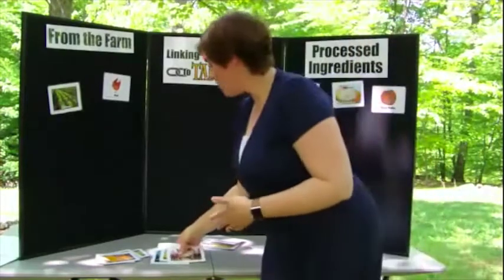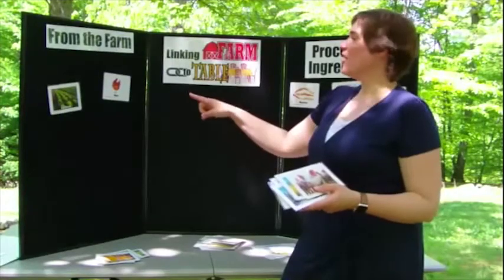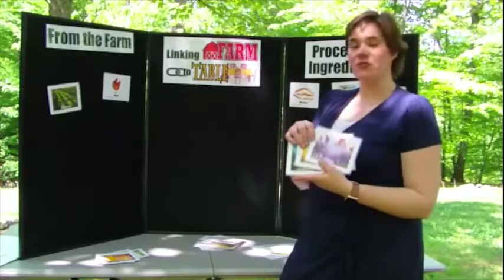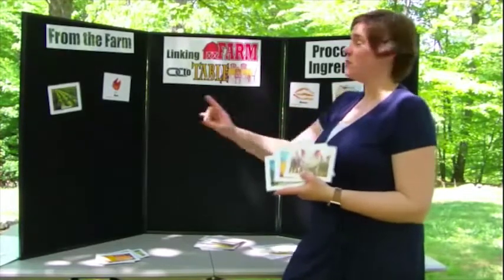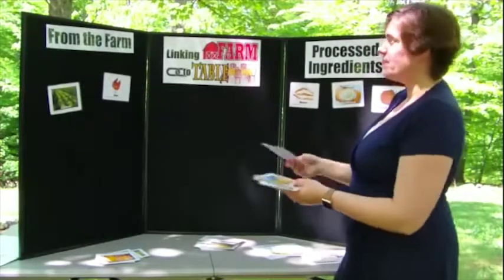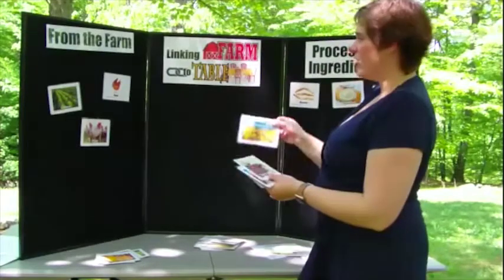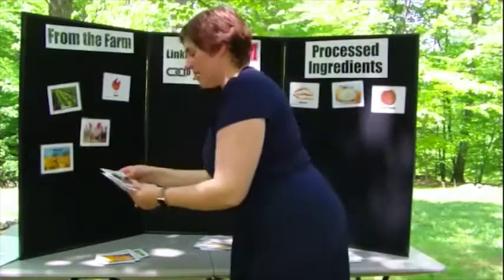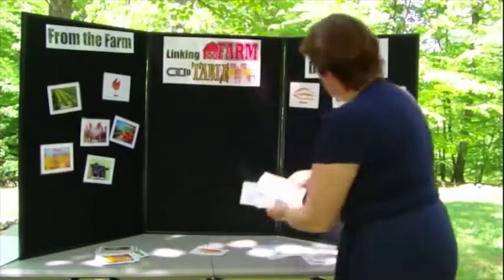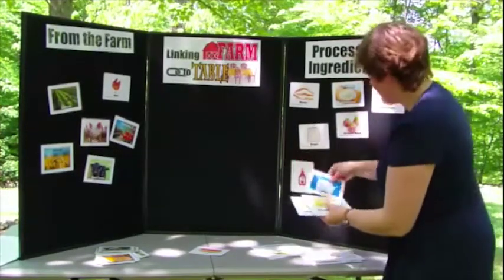When you have them walk up, make sure they understand that we're trying to link our food to the farm. Give them several of these cards and it's their job to put them either in the 'from the farm' category or the 'processed ingredients' category. You can have a couple up to help them understand what you're asking, and they'll place some cards on the board — some things need processing, so those go on this side.